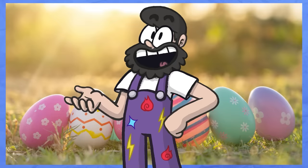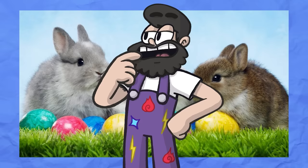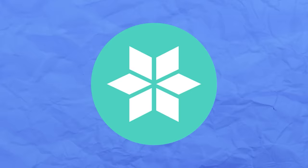With Easter being tomorrow, naturally my mind went to one thing: bunnies! So today I wanted to explore what a bunny or rabbit of every type might look like. We currently have about half the types taken up by these lagomorphic lads here, and no, I'm not counting Megalopony as it's form exclusive and is a secondary type. But anyway, let's get started filling these types, with the Ice type.